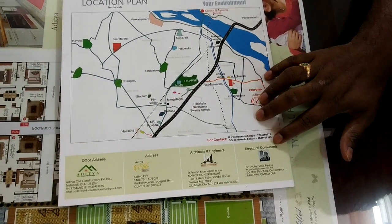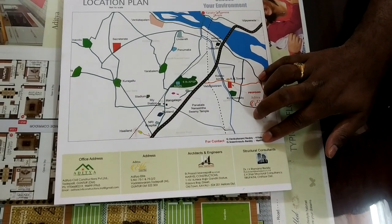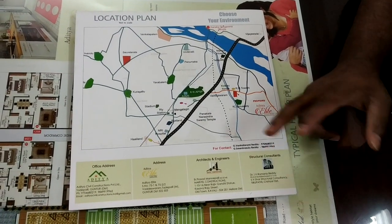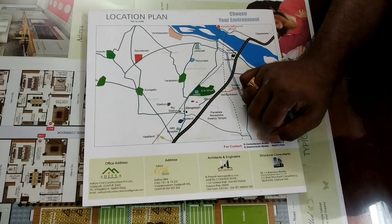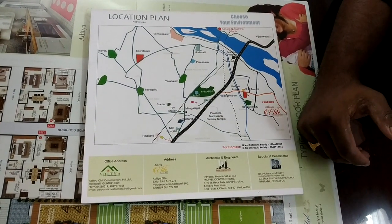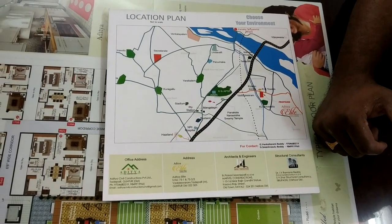We have a structural engineering consultant and architect engineers. The structural consultant is Dr. I.V. Ramana Reddy, a consultant from SV University. R-Tech Kitchen is headed by Prasad Manipalli, a consultant for Marvell Constructions Company. He is also a consultant for aesthetic and interior design for the projects.